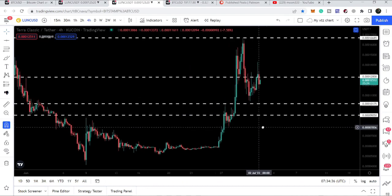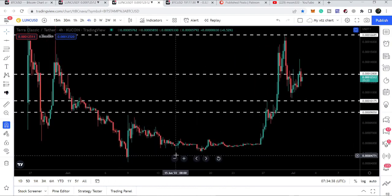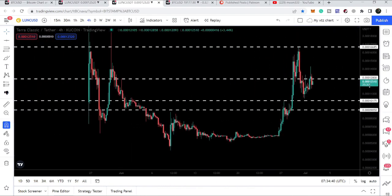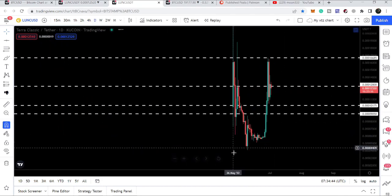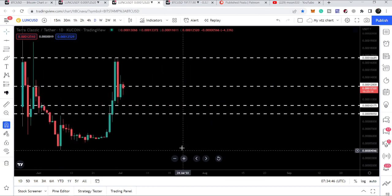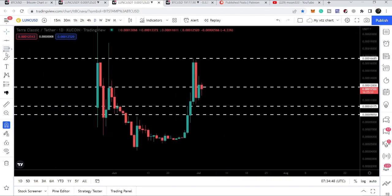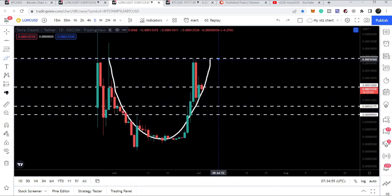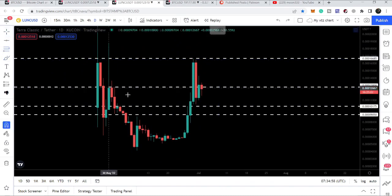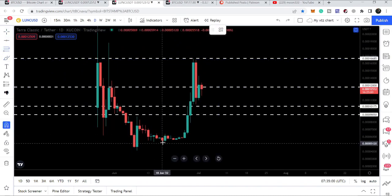Right now I would like to talk about the cup and handle pattern. On the daily time frame you can see we have a quite round shape here — this is the body of the cup. Here we have the resistance of this cup. If I show you the retracement, I'm going to place this Fibonacci tool from the bottom of the cup up to this resistance.